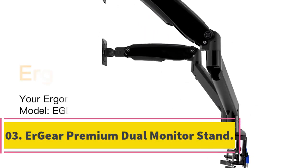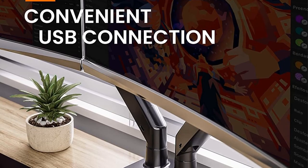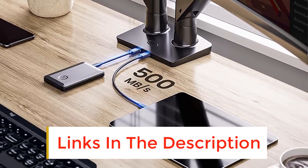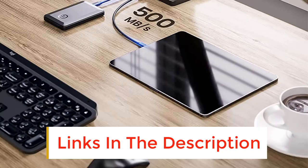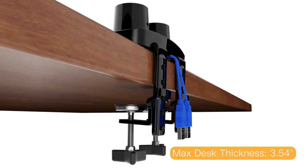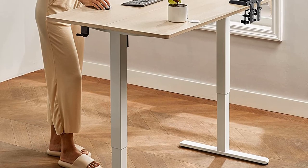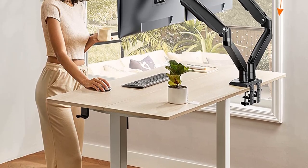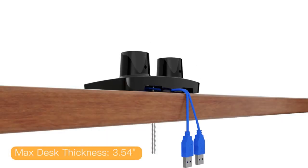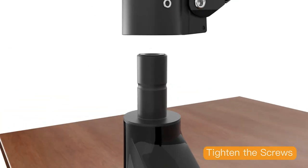Number 3: Ergear Premium Dual Monitor Stand. The Ergear Premium Monitor Stand stands out from the rest due to its additional features. For instance, the dual monitor stand comes with a USB connector that enables you to connect to other devices. The package comes with all the accessories you require to mount the stand on your desktop and fix the monitors, plus instructions that make the installation process effortless. The gas spring feature allows you to move and position your computer monitors easily, with heavy-duty arms that offer incredible support. Each arm can support a 26.5 LBS monitor.